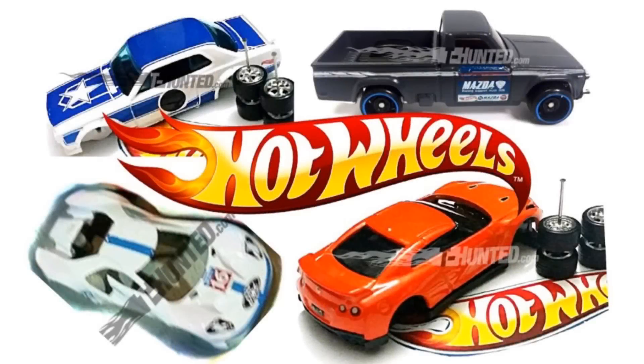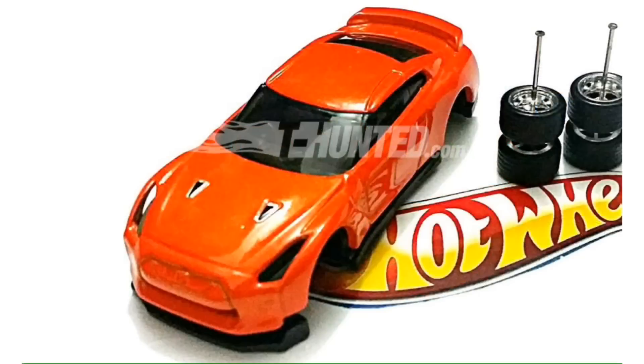Hey guys, what's going on? It's Hot Die Cast Garage and today we have some brand new images of upcoming 2017 Hot Wheels cars, including the 2017 Nissan GTR R35. This is the brand new casting from Mattel and this one looks fantastic.